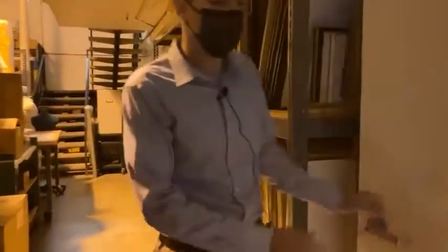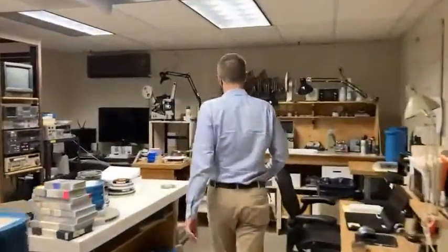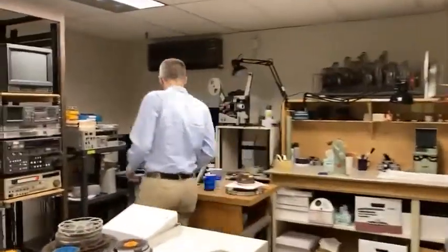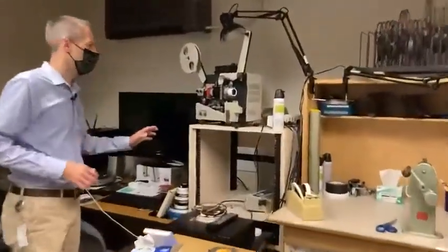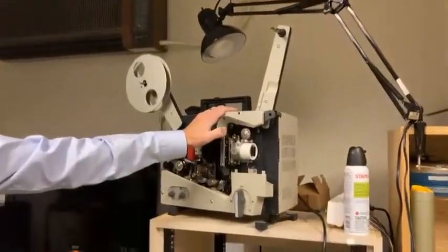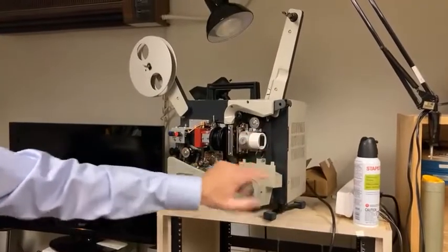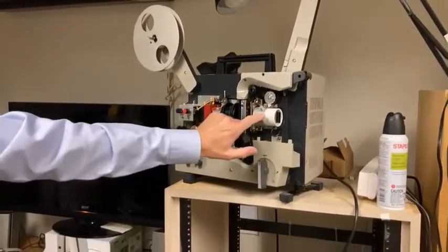But for film, we need to have specialized equipment. The scanner I've been working with before is this one. It originally started its life as a projector - you can see where the projector and the light would go. Instead, it just projects the image here and scans it.